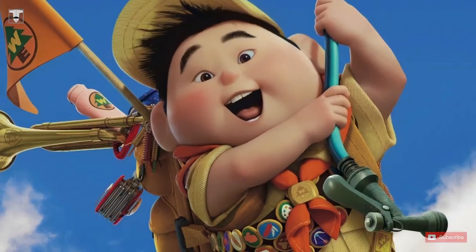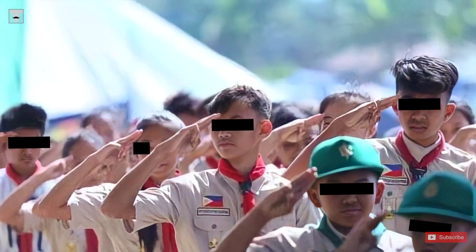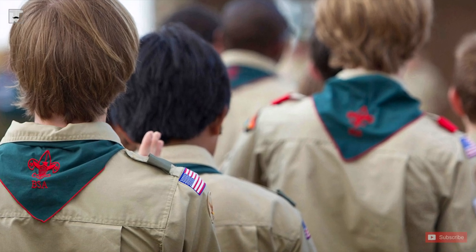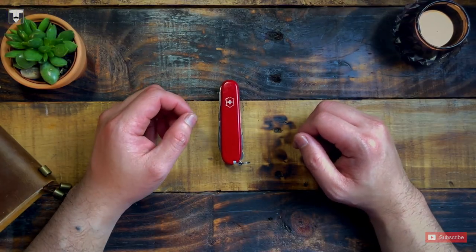Ever since I was a kid, I dreamed of owning a Victorinox multi-tool. Then I entered the BSP — Boy Scout of the Philippines — program like most of you did, and realized that a blade in my pocket, even if it's just as tiny as a razor blade, would be cool and useful in case of emergency. If you've experienced being a Boy Scout or Pathfinder, you were trained in basic survival skills, and this might be something you're familiar with. But before we go further, let's talk about the brand very quickly and how it all started.